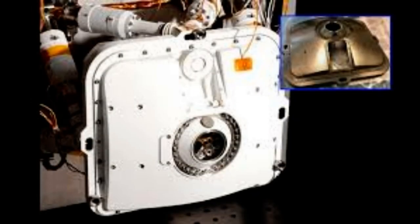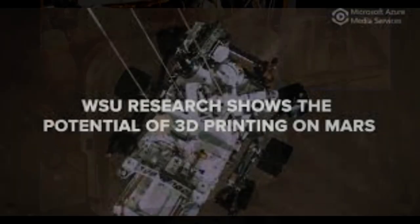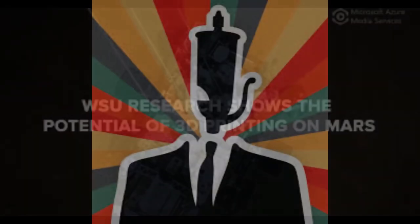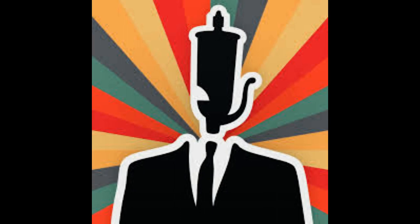Not to mention the fact that if something breaks, astronauts will need a way to repair it on site. The breakthrough could make future space travel cheaper and more practical, the researchers claim.